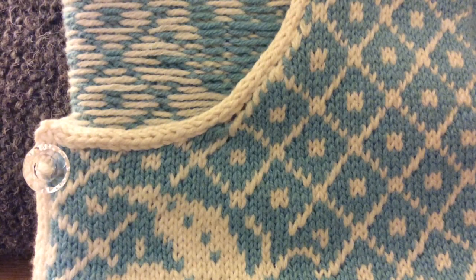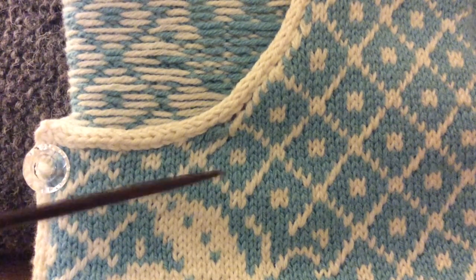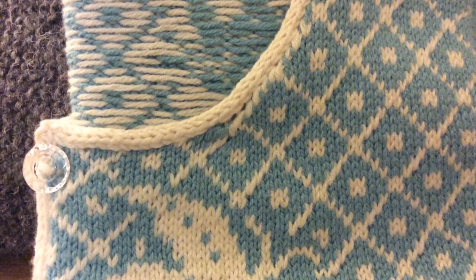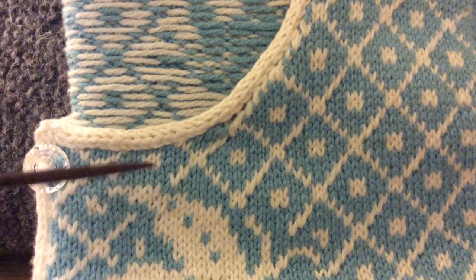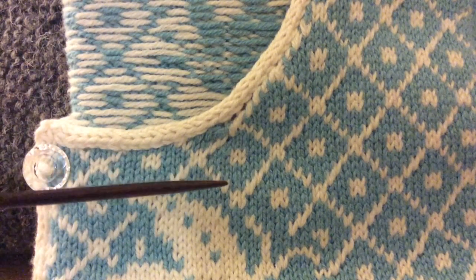This is a close-up of the Skipper Cardigan from my book Stranded Knits, and I'm showing you this because I want to talk to you about yarn dominance — what makes one of the yarns pop out in a piece of work and one of the yarns recede.